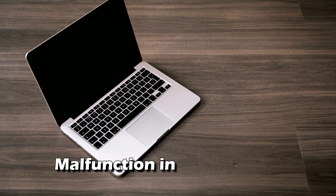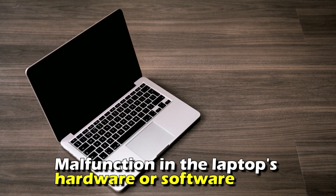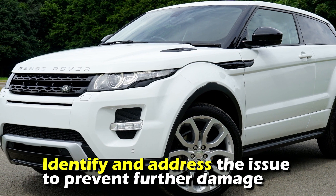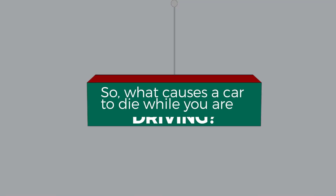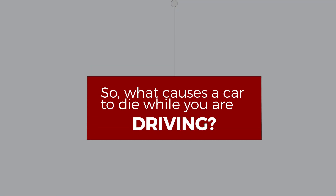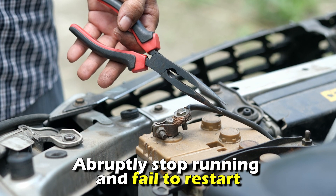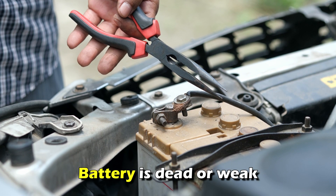While you're working on a project, this could indicate a malfunction in the laptop's hardware or software. Just like with a car, it's important to identify and address the issue to prevent further damage. So what causes a car to die while you're driving? Your car may abruptly stop running and fail to restart if the battery is dead or weak.